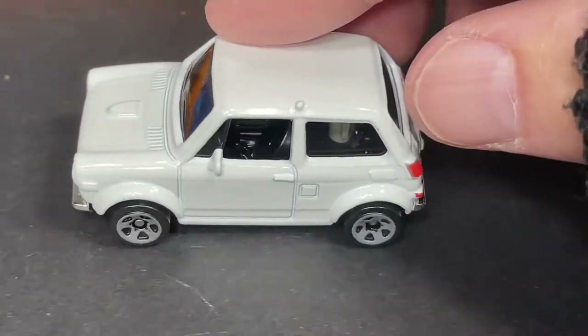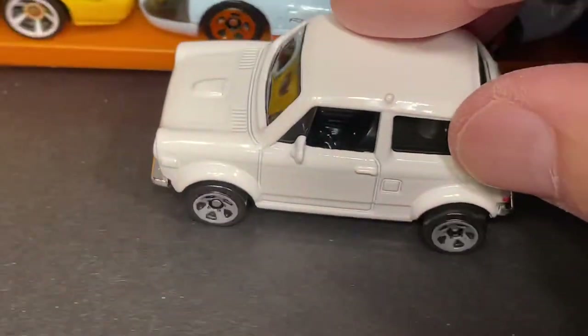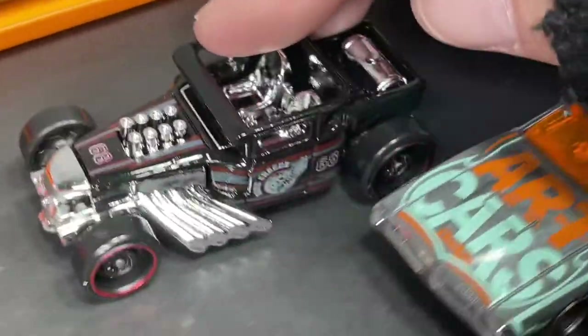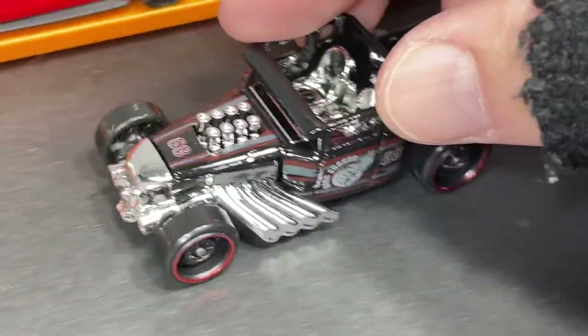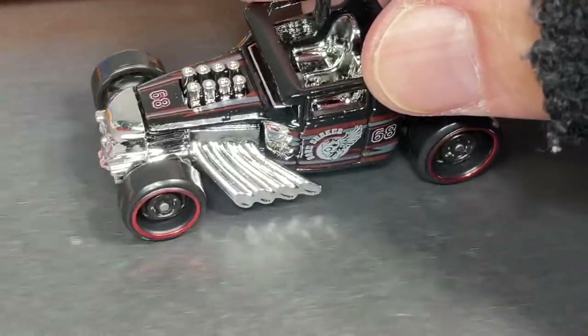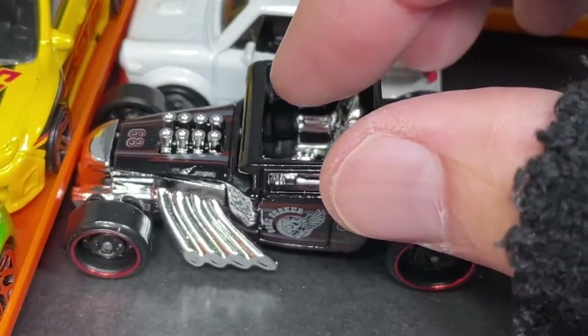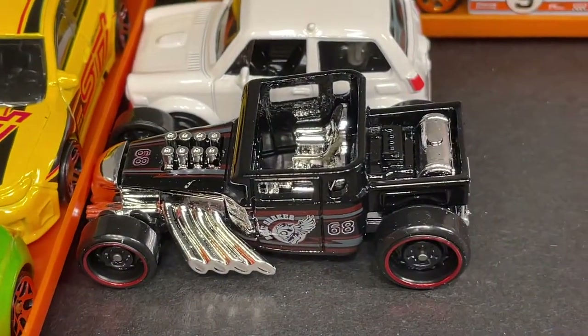Beautiful little N600 — available at Target and Walmart. You can also find the Bone Shaker. Check out the Bone Shaker, so cool — the Bone Shaker is available now as well.